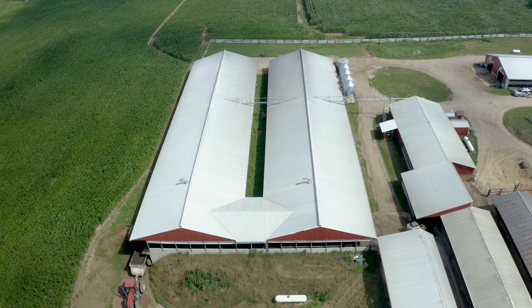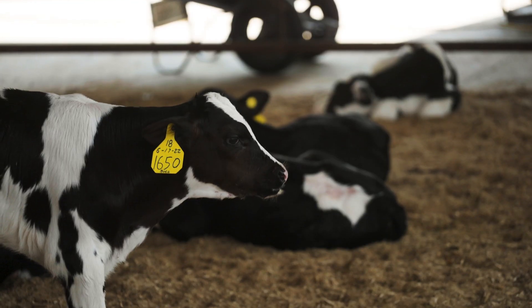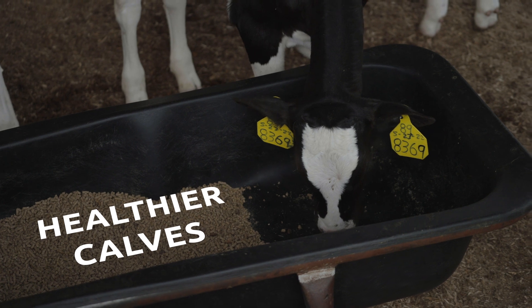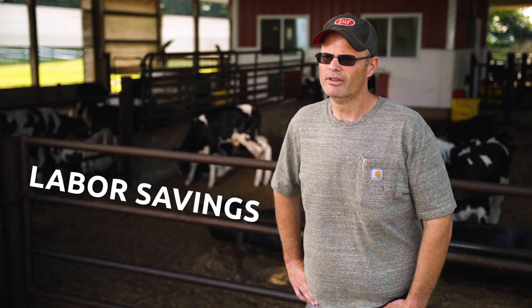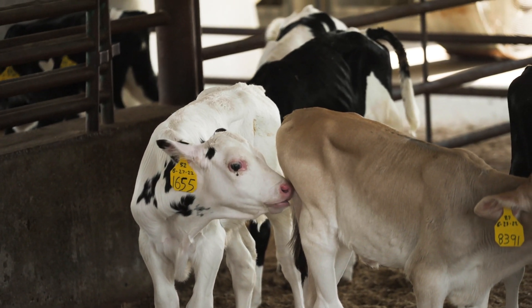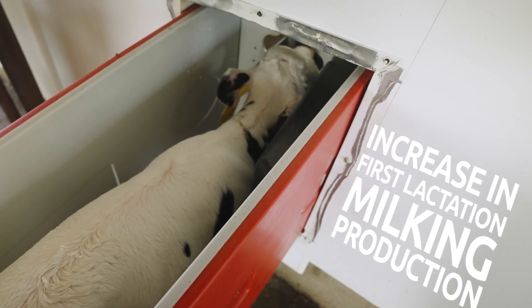Ultimately we're here for the success of their farm. I've seen a better result than individual housing when we had them in hutches before — the calves seem to be a little more socially active. They eat more and they have more feeds available given that they can come up anytime they want. I feel they're in better health now than they were in individual hutches. The main reason we did it was labor savings — we didn't have the labor to keep up with outside hutches and needed to do something different. We've been very pleased with the animals coming out; the calves appear growthier, and I think we've seen an increase in first lactation milking production, partly due to the columns.